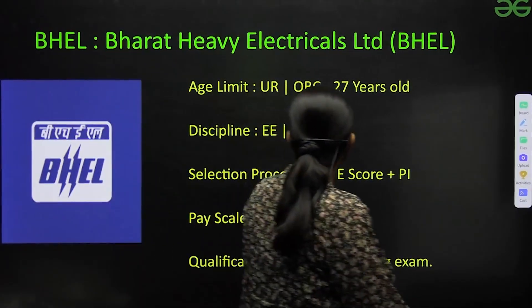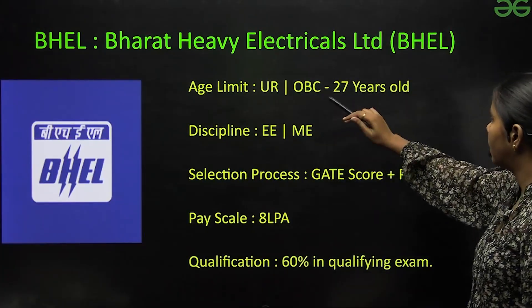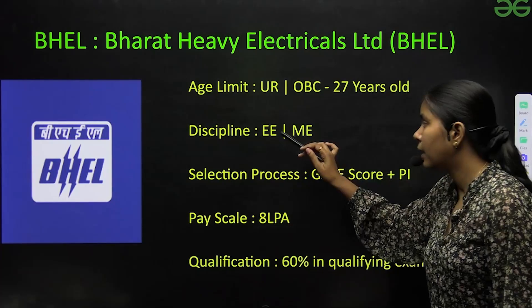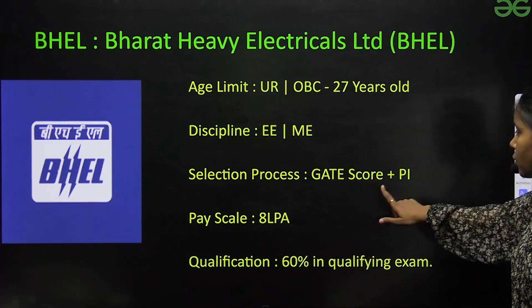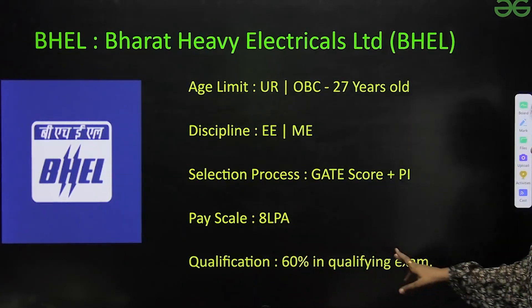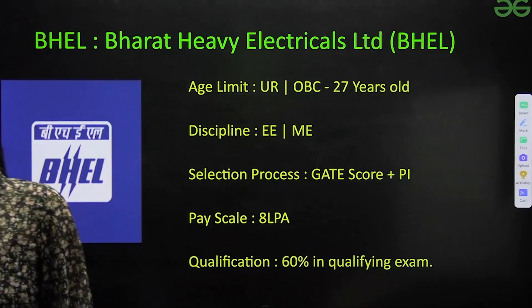Next is BHEL — Bharat Heavy Electricals Limited. Age limit for unreserved and OBC is 27 years. Disciplines are Electrical and Mechanical. Selection procedure is GATE score plus personal interview. Pay scale is around 8 LPA and qualification required is 60%.